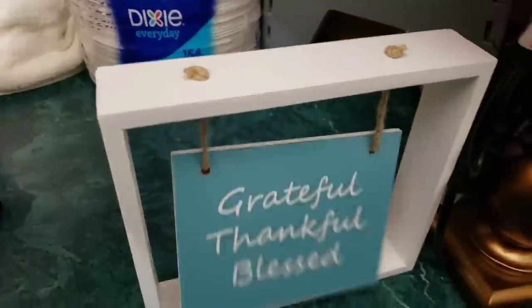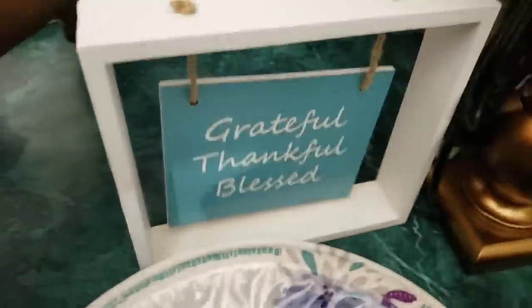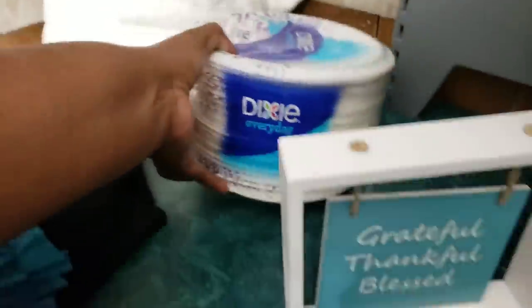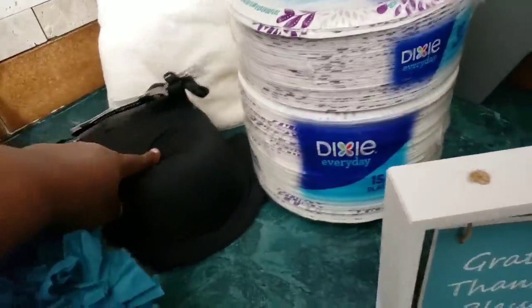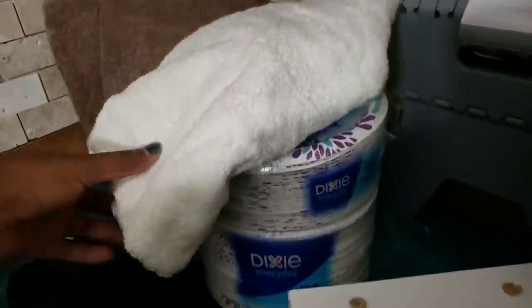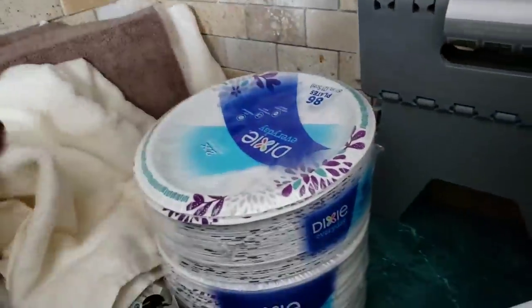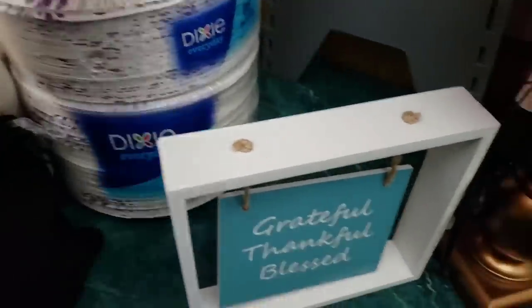The Dixie plates — there's an 86 count. I can't remember how much they were. And then I got the 154 count. They're on the receipt. I have a bra, and I did get some panties as well. And three towels — they are large towels. I don't know the brand of them, but they're really soft. The brand of the towels is Comfort Bay. I purchased three of those.